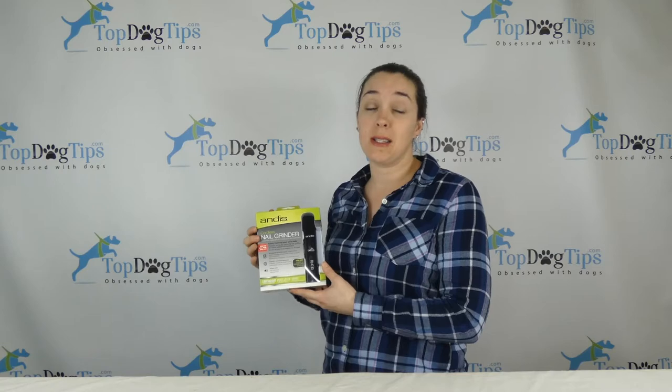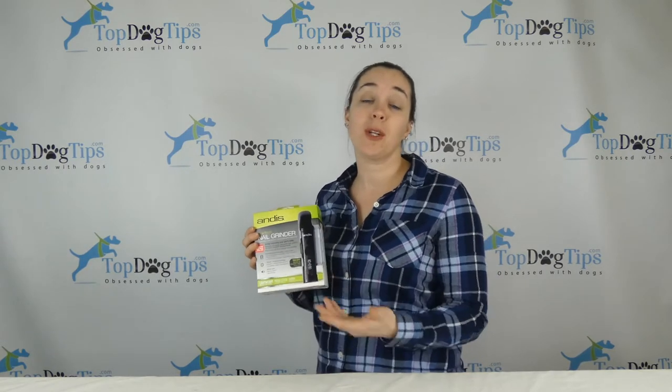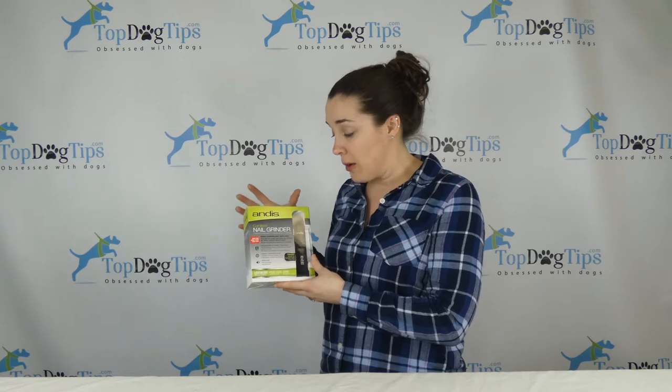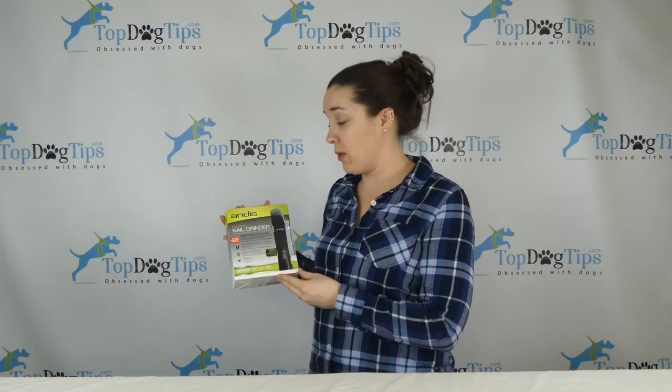They can be terrifying for some pet owners, to be honest. A lot of people are worried that they're going to clip too much of the nail and cut the quick, which leads to bleeding and obviously it's painful for your dog. So nail grinders take that away. I have done a full product review of the Andis nail grinder.